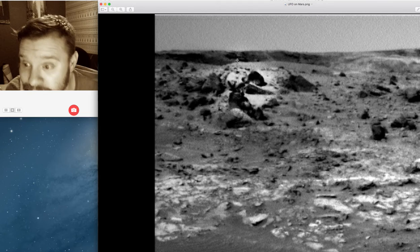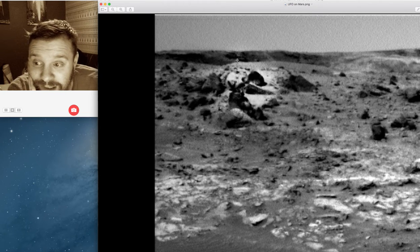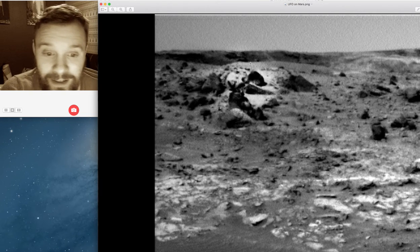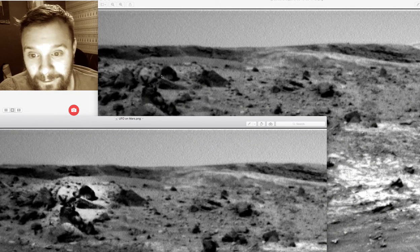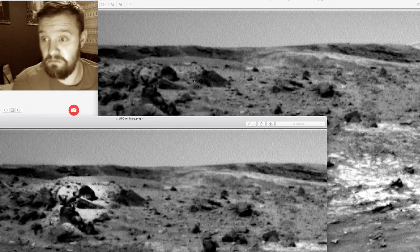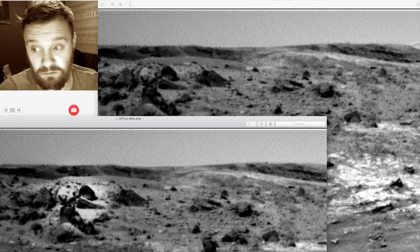I've got the image. I'd like to send it to Scott C. Waring or whatsupinthesky.com, Secureteam — all great — see what they make of it. But yeah, it's definitely not normal, is it? It's not a normal looking rock. I like this one. It looks like a big shield or UFO — you make your mind up.